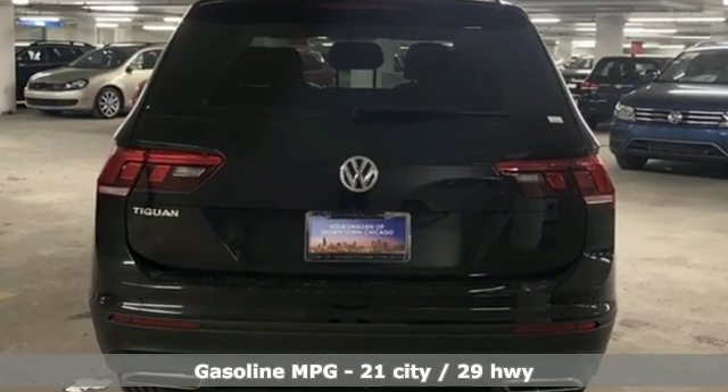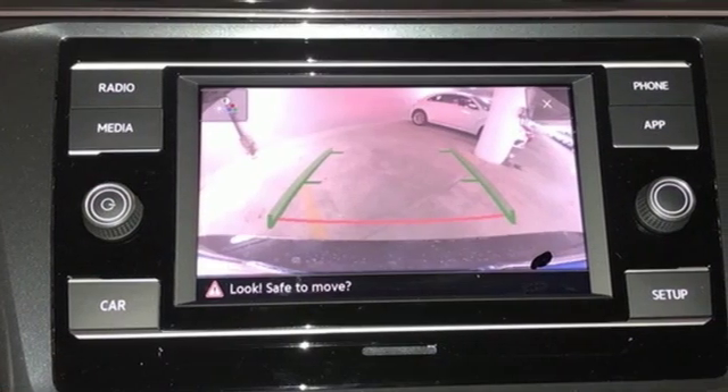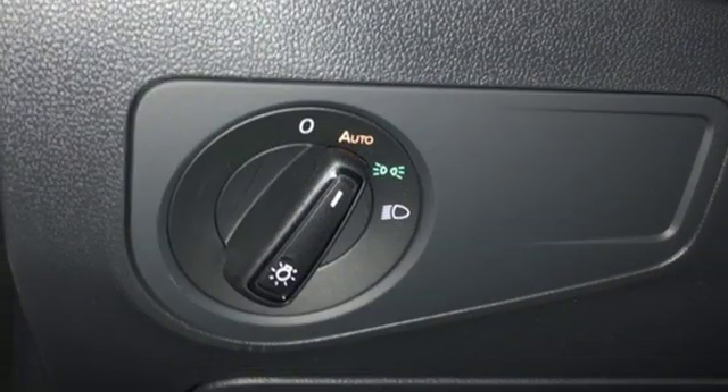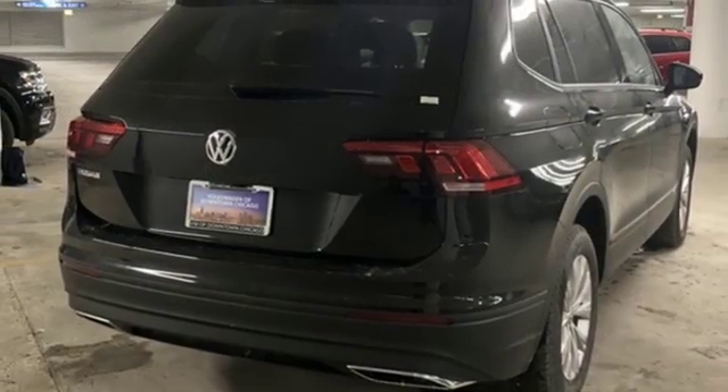Turbo inline 4-cylinder engine, air conditioning, streaming audio, manual tilting steering column, power heated mirrors, external memory control, aluminum wheels, wireless phone connectivity, and automatic transmission. Enjoy every drive in a Volkswagen.